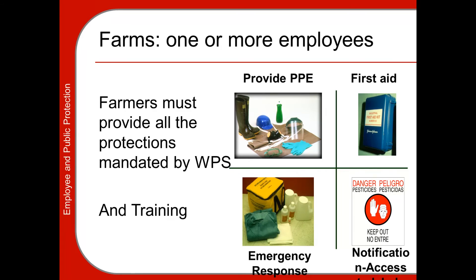The employer or farmer must also provide training, which is part of the Worker Protection Standard and must be provided to employees. Notification is also very important — you must post signs where applications occur to inform employees where applications have taken place so they don't wander into treated areas.